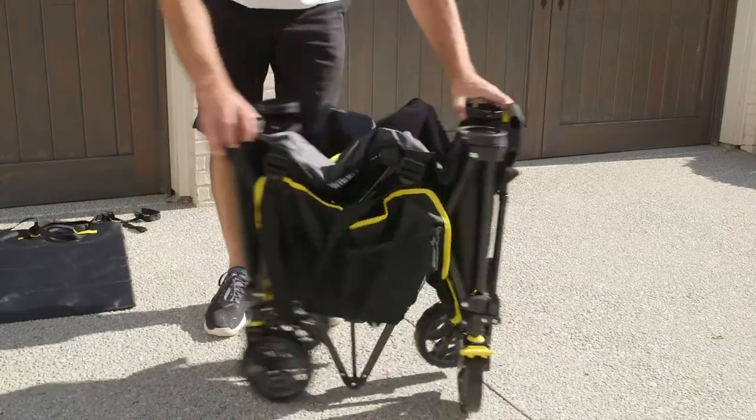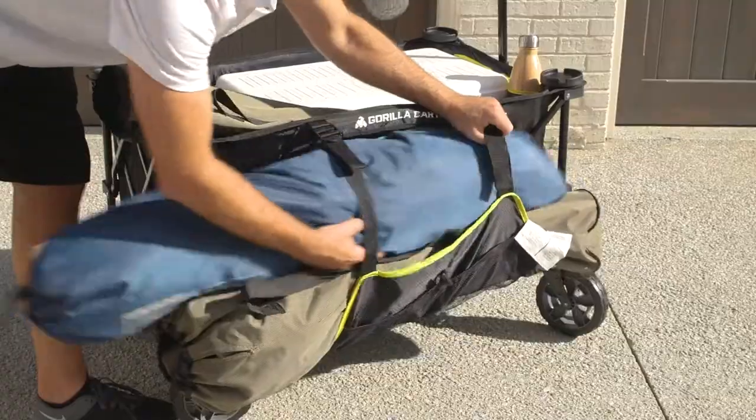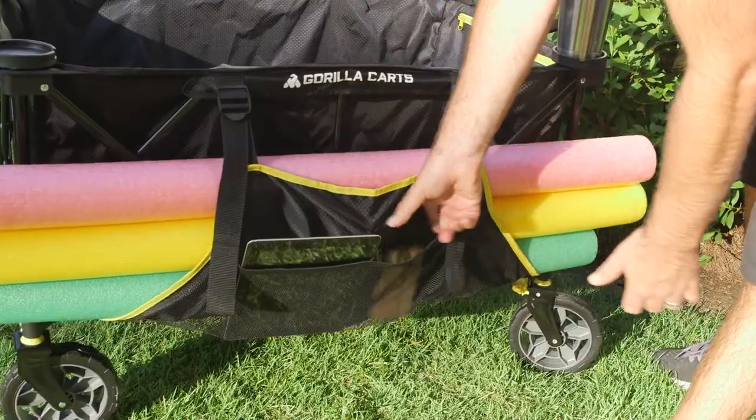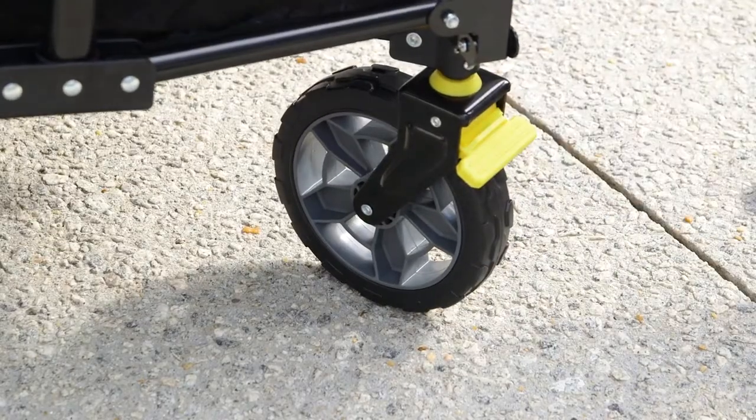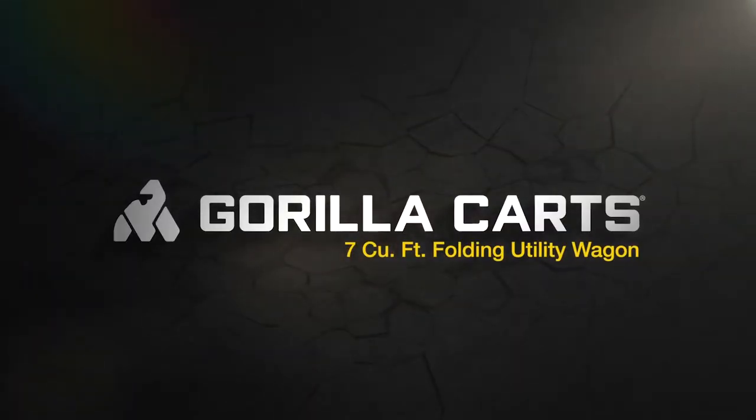The new Gorilla Karts folding sports wagon can move twice as much, yet stores in half the size. With an oversized bed featuring side pockets for extra storage and flat free tires with built-in brakes, this is the perfect cart for carrying everything wherever you go. New from Gorilla Karts.